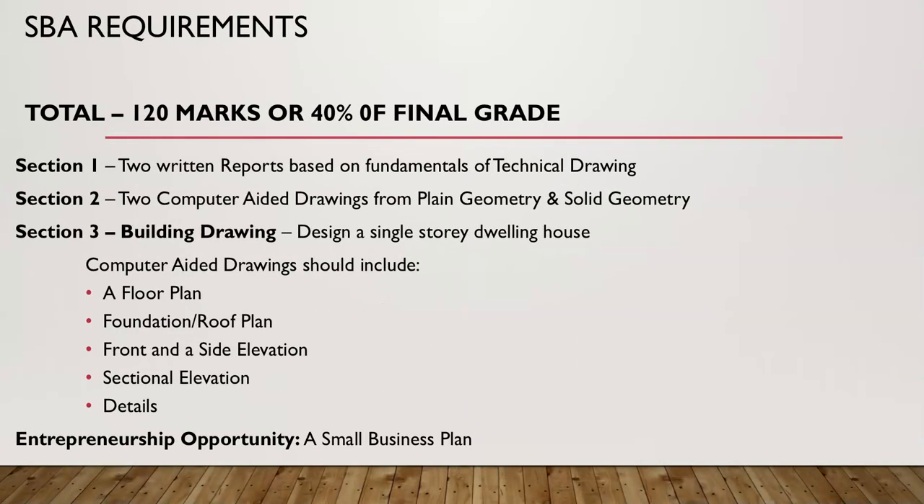The SBA requirements for technical drawing: a total of 120 marks, worth 40% of the final grade. Section 1: students will complete two written reports based on the fundamentals of technical drawing. Section 2: two computer aided drawings from plain and solid geometry. Section 3: students will design a single story dwelling house on the computer, including a floor plan, foundation or roof plan, front and side elevation, sectional elevation, and a detailed drawing. Students will also write a small lean business plan.